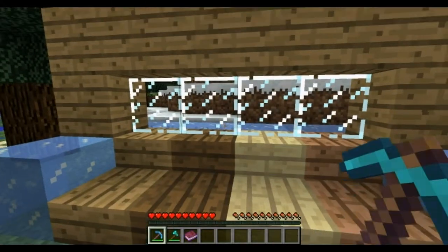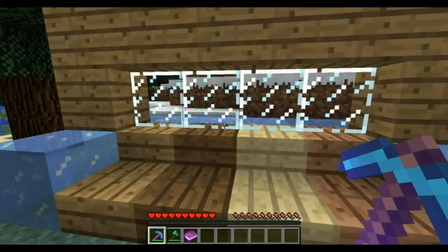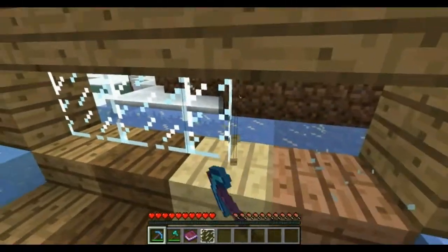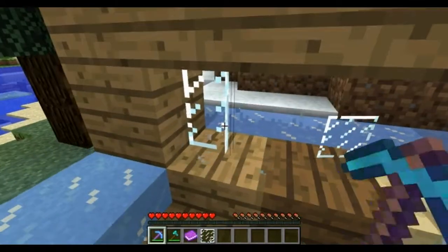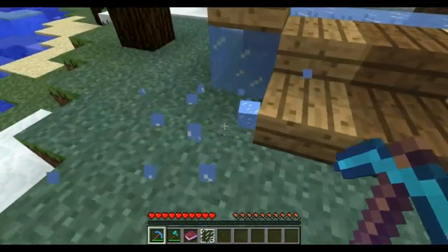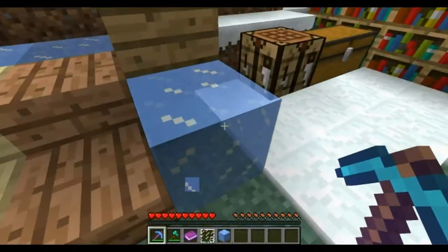Next, with a silk touch pick like I have here, you're able to pick up your glass panes again. And the one that's going to make a lot of you guys happy — you can pick up ice blocks with silk touch again.